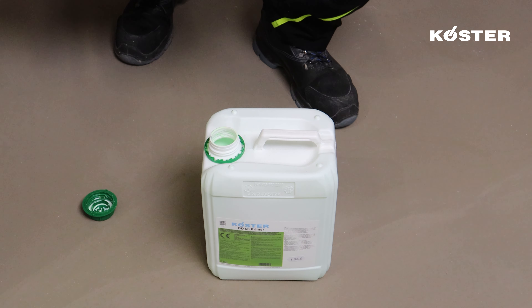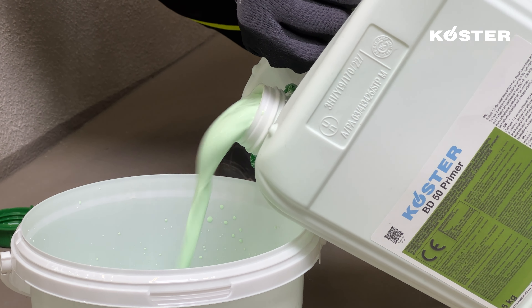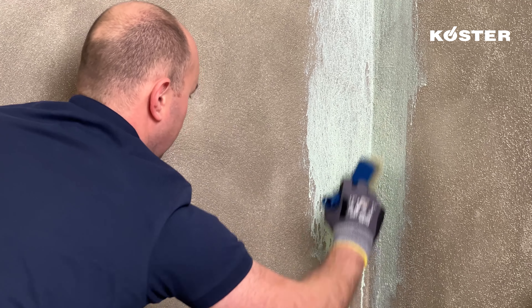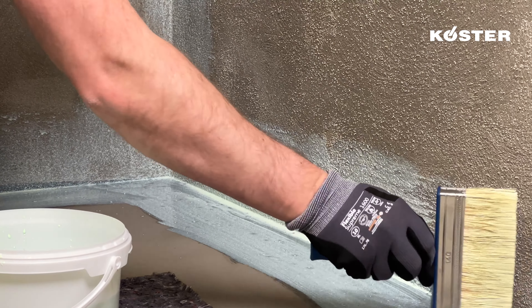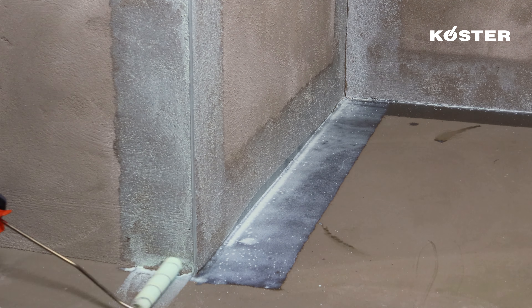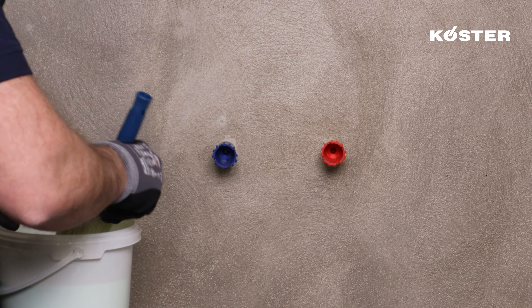At the foundation of the system lies the Kosta BD 50 primer, a deeply penetrating primer engineered to establish a strong adhesive bond with the substrate. It is designed for application on substrates that are either dry or slightly moist. This primer serves a dual purpose: it diminishes the substrate's absorbency while simultaneously enhancing its overall strength. Once dried, it leaves behind a transparent yet slightly tacky surface, providing an ideal foundation for the subsequent installation of waterproofing systems.